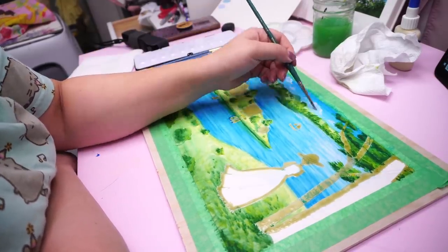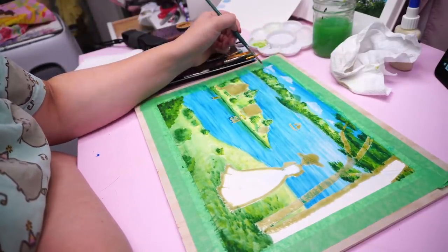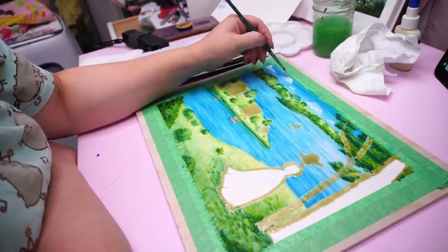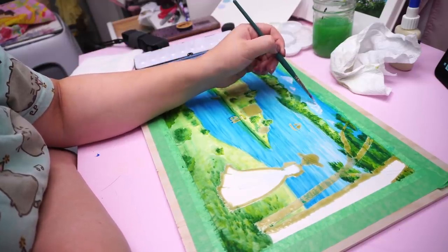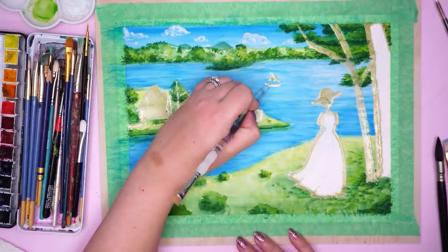I later smoothed that out — I nixed that idea. Here I'm adding in the clouds, which honestly I should have masked out with the masking fluid first, but I didn't think of it. So I just went in with the white gouache to add in the clouds. They're mostly white on top with more of the blue showing on the bottom of the clouds.